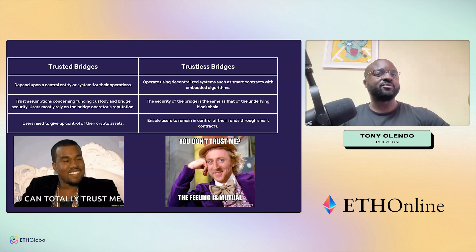There are many types of bridges, broadly classified into two types. Trustless bridges like LxLy operate using decentralized systems such as smart contracts with embedded algorithms. The security of the bridge is the same as that of the underlying blockchain, and every L2 implements its own native bridge. They basically enable users to remain in control of their funds through smart contracts.